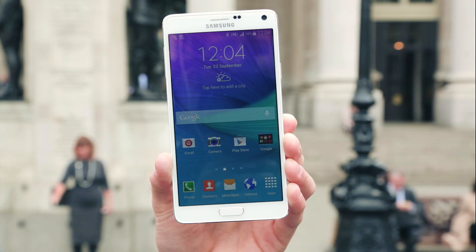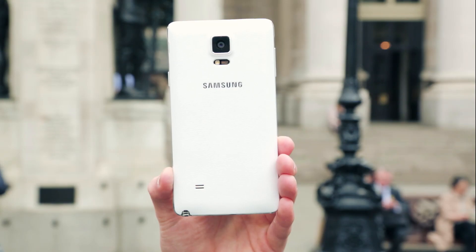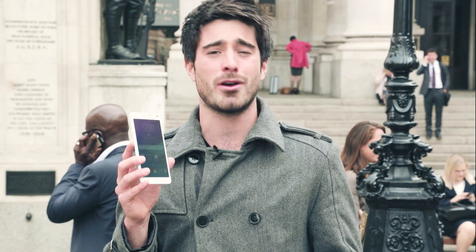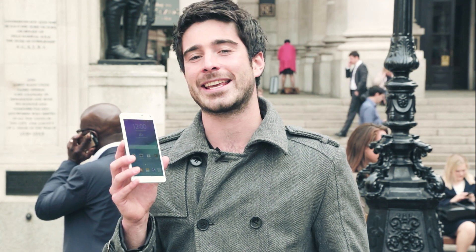Big, beautiful and completely practical too. This is the new Samsung Galaxy Note 4. The Note 4 is a cross between a phone and a tablet, which means its big high-definition screen is perfect for watching movies, creating documents, reading emails and taking notes.